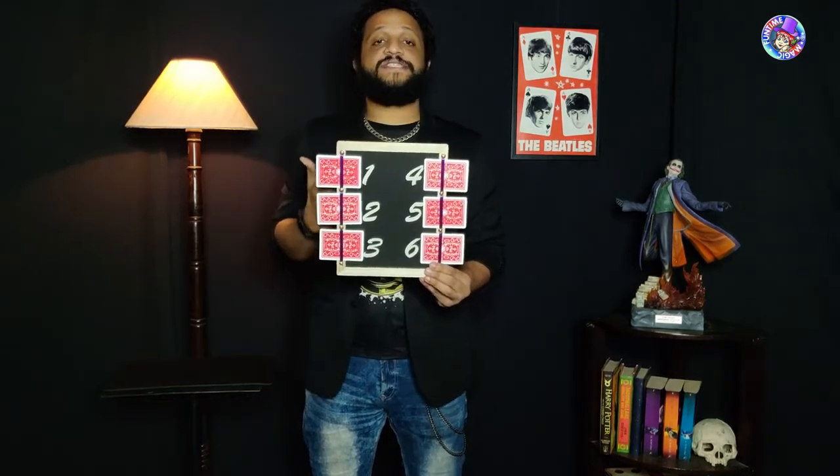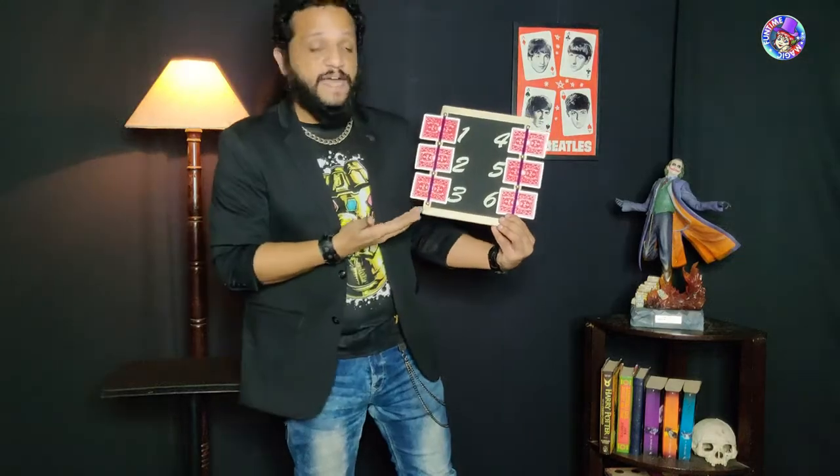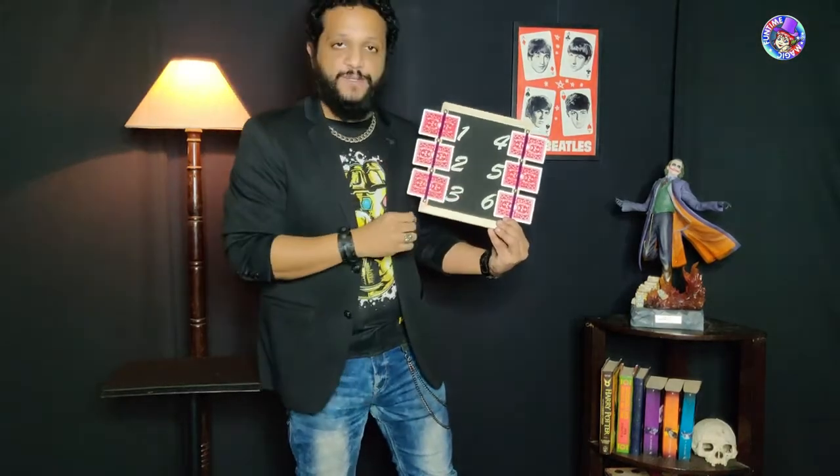We are going to be doing a card trick that is slightly different. What I have here is a slate, and on the side that's facing me I have written down the name of one playing card. On the side that's facing you I have got six cards — each of the cards are numbered from one to six.